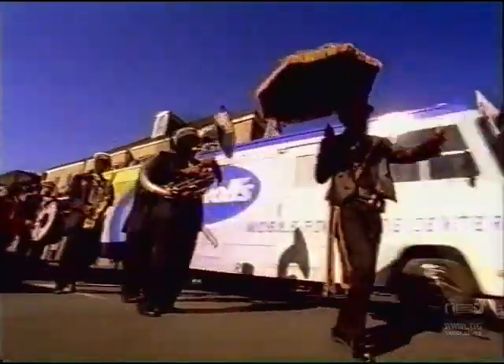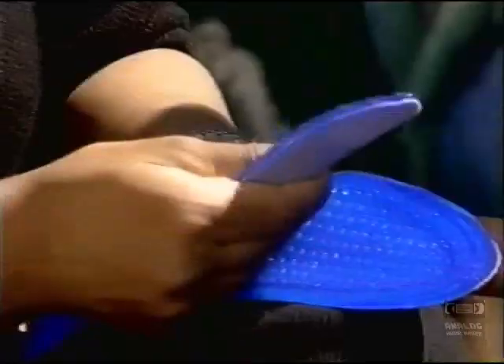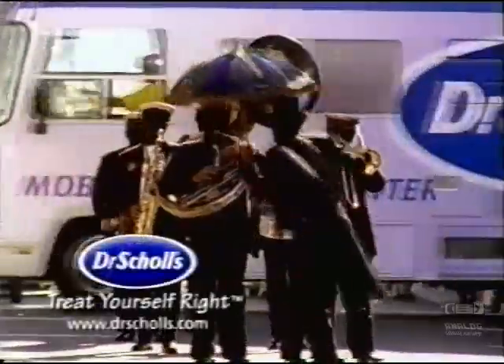Dr. Scholl's — next stop, New Orleans. So how do your feet feel? That's pain. Well, this is our Dr. Scholl's massaging gel insole. It's like a spray. The massaging wave system gives you more cushioning than regular gel ever could before. It relieves tension in your feet. It feels like it's massaging the foot. Dr. Scholl's, treat yourself right.